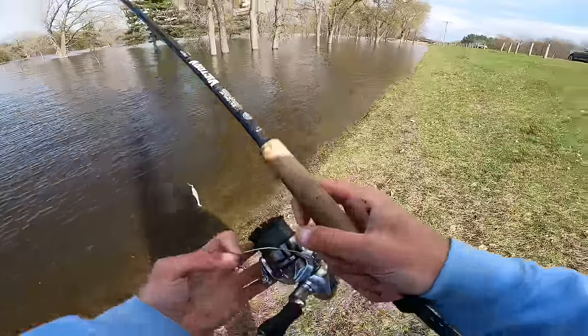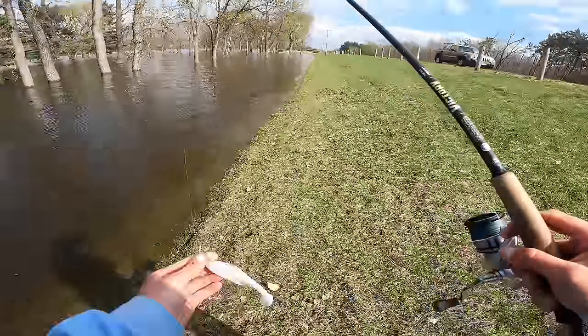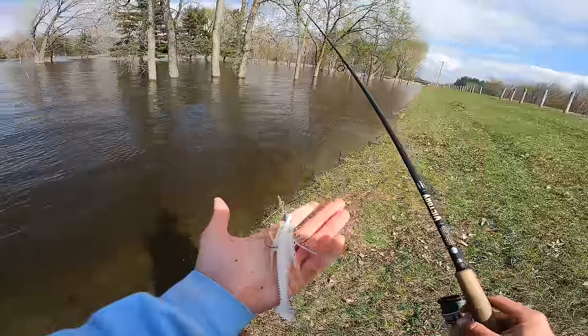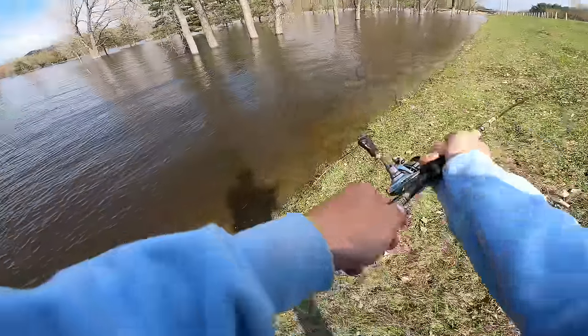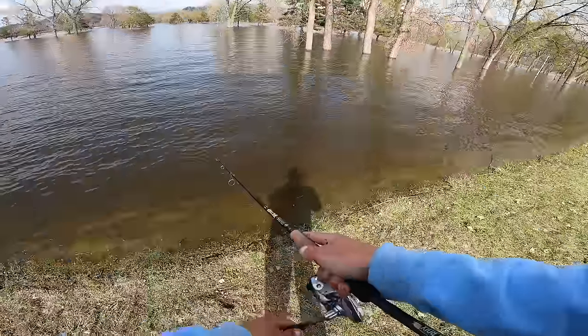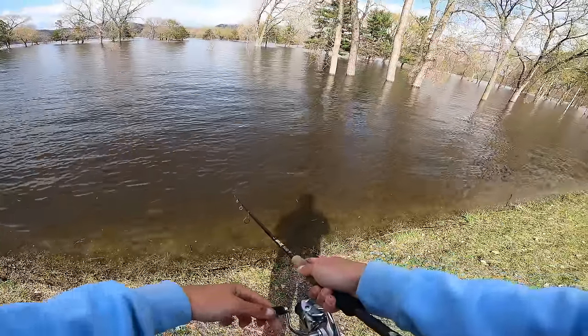The water clarity is super, super good over here — a lot better than it was down there. I'm trying to throw a little bit of a bigger bait and working it a little slower. I put on a pretty big paddle tail on the back of this chatterbait so I can just slow roll it and work it as slow as I possibly can, and see if that makes any difference.